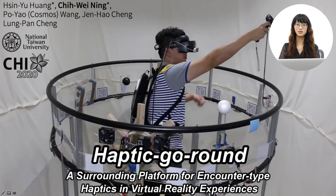Hello everyone, my name is Zhu Weini. Today, I am going to present Haptic Go-Round, a surrounding platform for encounter-type haptics in virtual reality experiences. This work is done by me and my fellows from National Taiwan University.